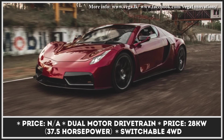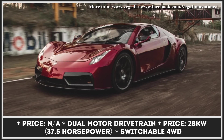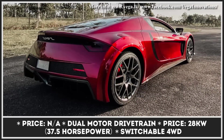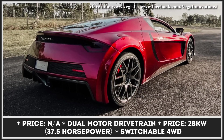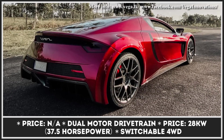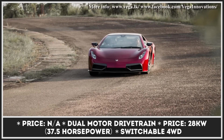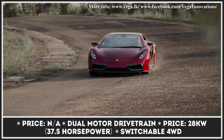If you're closely following our EV news roundups, you should be familiar with Vega Innovations, a Sri Lanka-based company that has a mean electric supercar in the works. We have recently learned that the company is exploring other means of applying their knowledge in the field of EV technology and are currently developing an all-terrain vehicle.